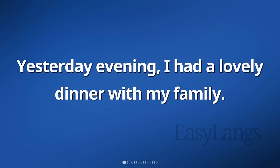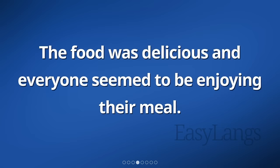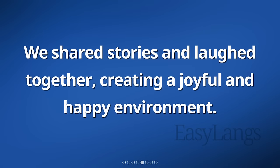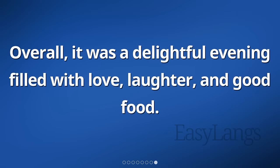Yesterday evening, I had a lovely dinner with my family. We all sat together at the dining table and enjoyed each other's company. The atmosphere was warm and pleasant. The food was delicious and everyone seemed to be enjoying their meal. We shared stories and laughed together, creating a joyful and happy environment. It was a wonderful time spent with my loved ones, connecting and bonding with each other. After dinner, we cleared the table and cleaned up together, teamwork making the task easier. Overall, it was a delightful evening filled with love, laughter, and good food.